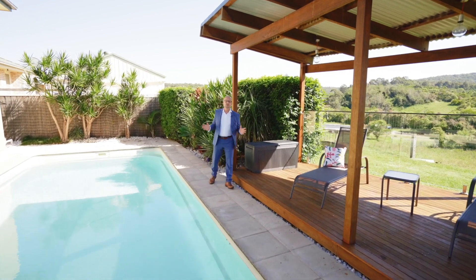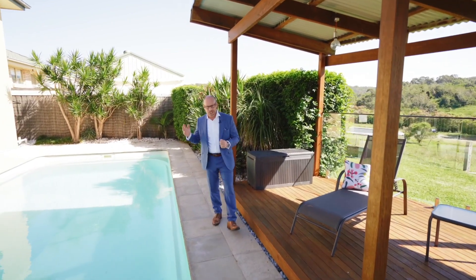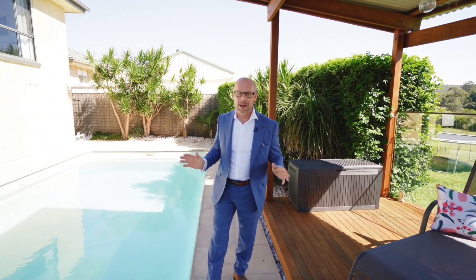How is this for a wonderful family home? Imagine your children enjoying this pool all year round. The home is truly sensational.